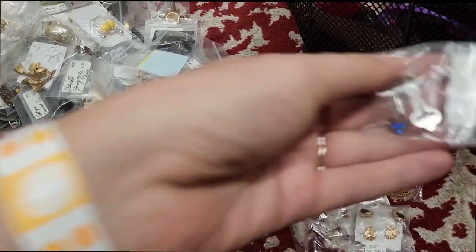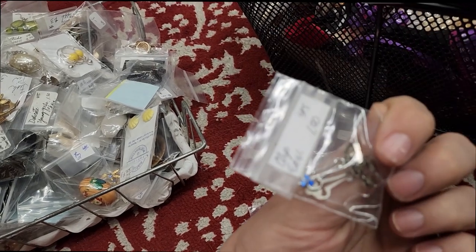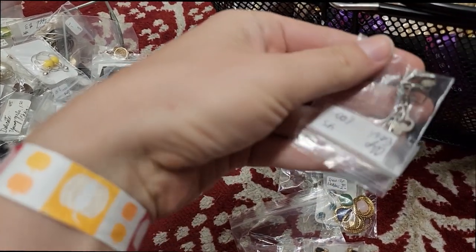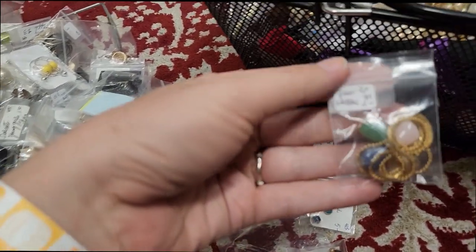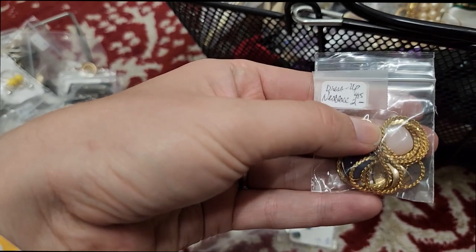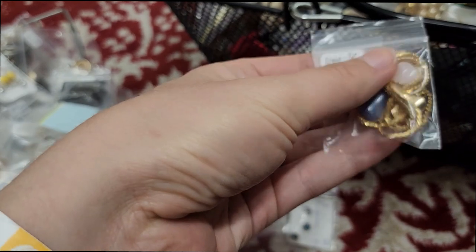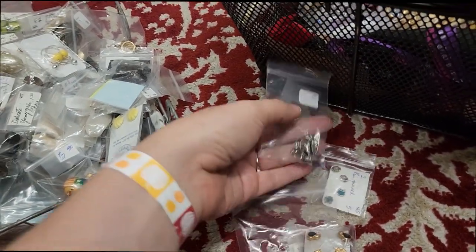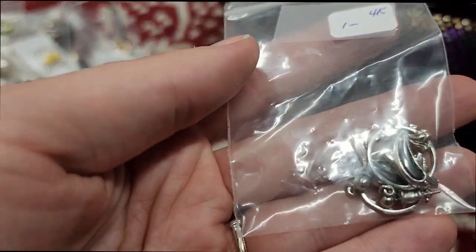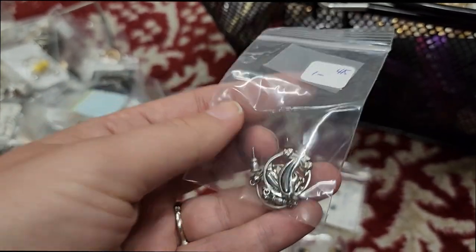These were a dollar — clip-ons. I thought they were really pretty and unique. I like selling unique clip-ons. And then this was a two dollar Avon piece — it does feel like a genuine pearl, like a four-leaf clover deal. Avon marked — I thought that was really cute.